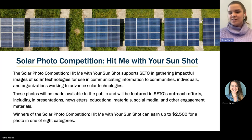That includes things like presentations, newsletters, educational materials, social media, and countless other engagement materials. The winners of this competition can earn up to $2,500 for a photo in one of eight categories.